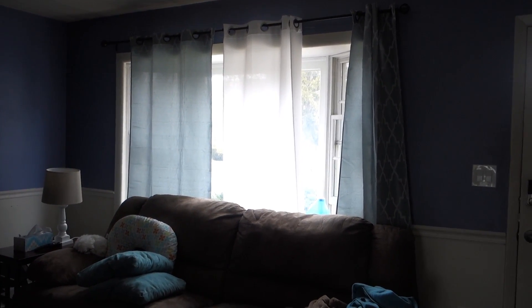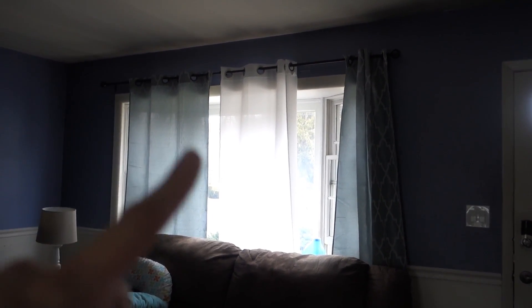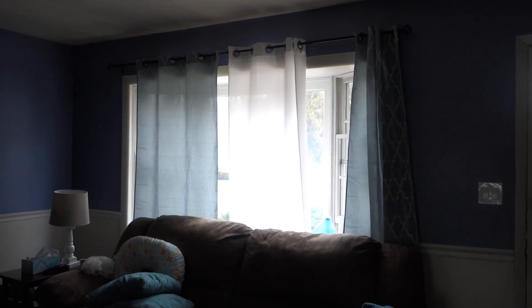One thing I've been meaning to do is hang up our fourth curtain. I have a blue one, a white one, and then a blue one. I'm trying to have the two white ones in the middle and the blue ones on the side. I hung up the first white one the other day, but I don't like how the seam is facing out, so I want to see if I can turn the curtains around so that goes in. I'm gonna try to do that.